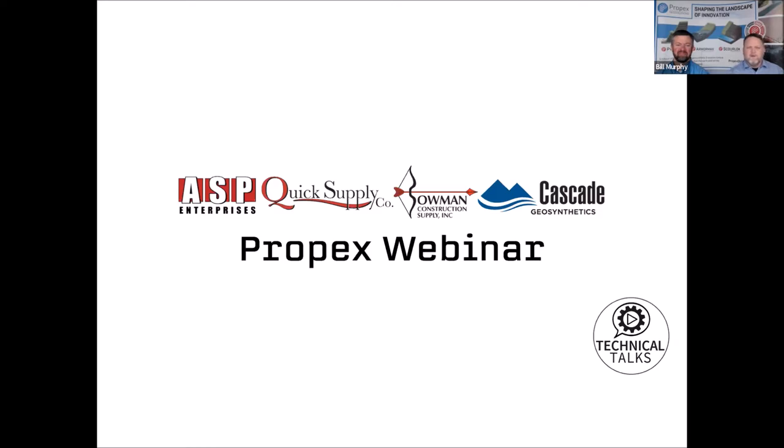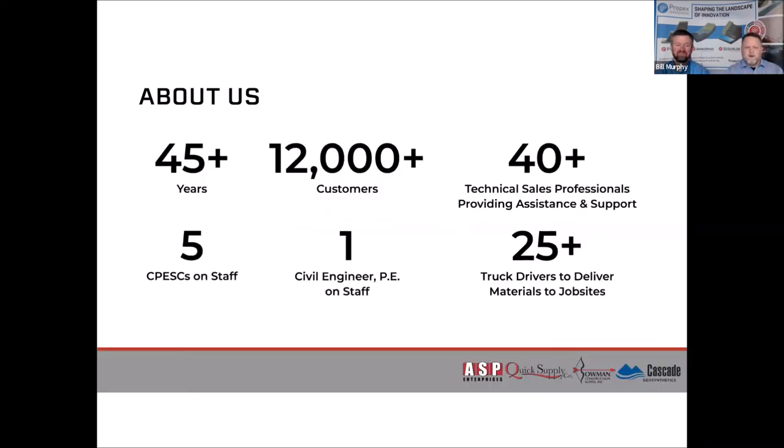First, I'll introduce our company for those of you that might be new to us. You can see on the title slide: ASP Enterprises, Quick Supply Company, Bowman Construction Supply, and Cascade Geosynthetics. I am Bill Murphy, your civil engineer, sitting in the ASP Enterprises office in St. Louis today. We finally updated this slide — it used to say 30 years and 9,000 customers. We now have beyond 12,000 customers and over 45 years of experience. We are still family-owned and a small business.